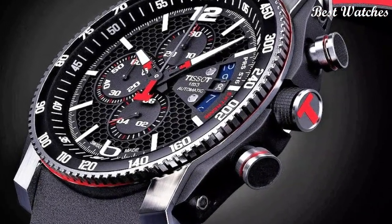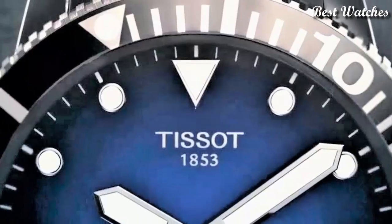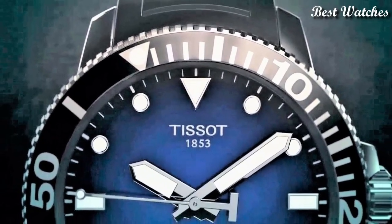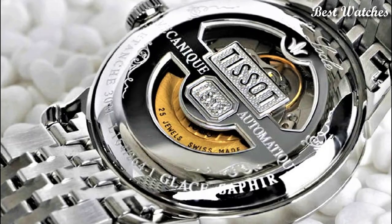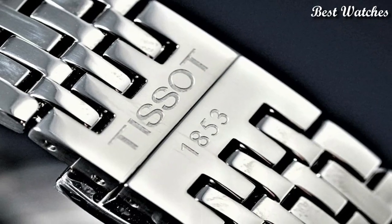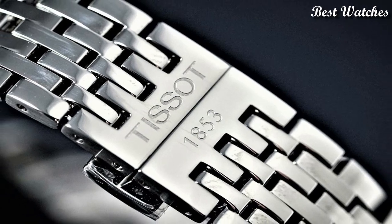Hello, everyone. Today, I am going to show you the best Tissot watches for men of 2023 based on specifications. Please like, comment, and subscribe to my channel for more videos, and press the bell icon button for my new video's notifications.